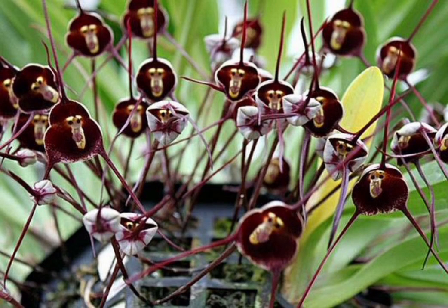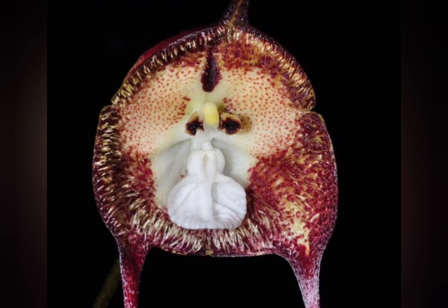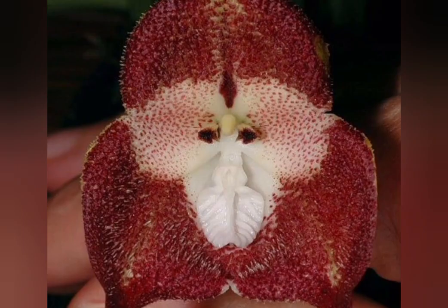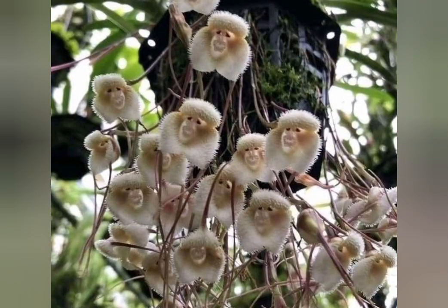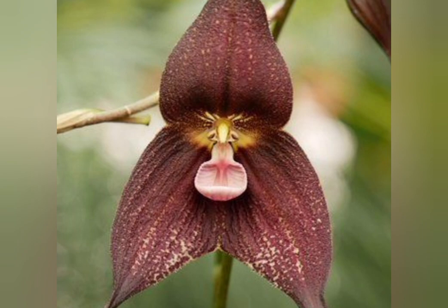Friends, do you know that with anywhere from 25,000 to 30,000 different species, orchids are one of the largest families of flowers on earth? These unique plants have blooms that take on many different shapes, and one species that grows in South America even looks like a monkey.